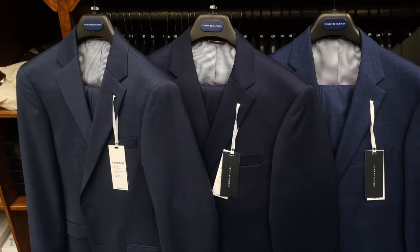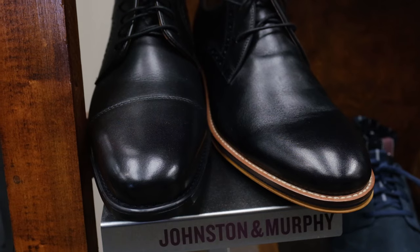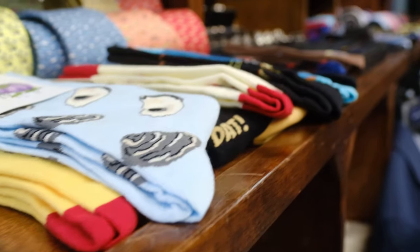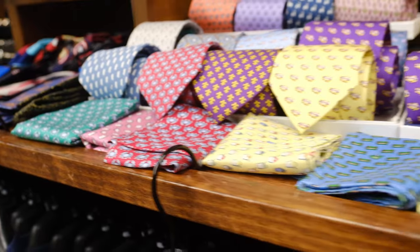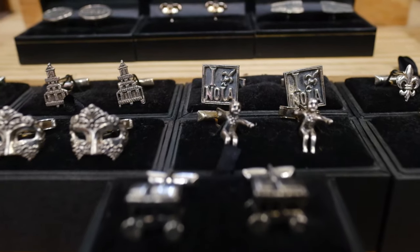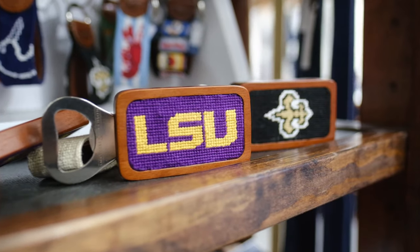Besides renting and selling tuxedos, we are also here to help you with purchasing a new suit or shoes. Johnson and Murphy shoes we sell in stock. We have Tommy Hilfiger. Fancy socks are very hot right now — they have different patterns and different colors. And men's ties like Nola Couture ties, which are very popular and have different New Orleans themed designs on them.